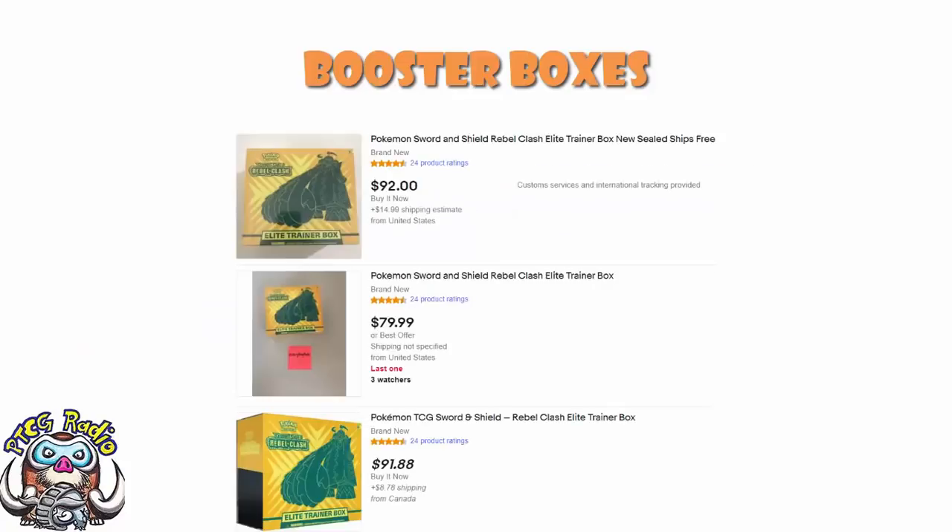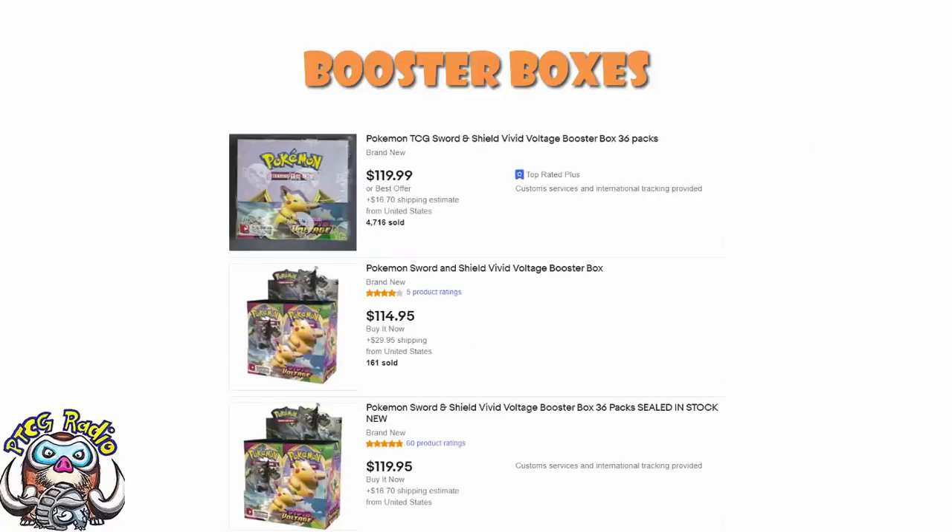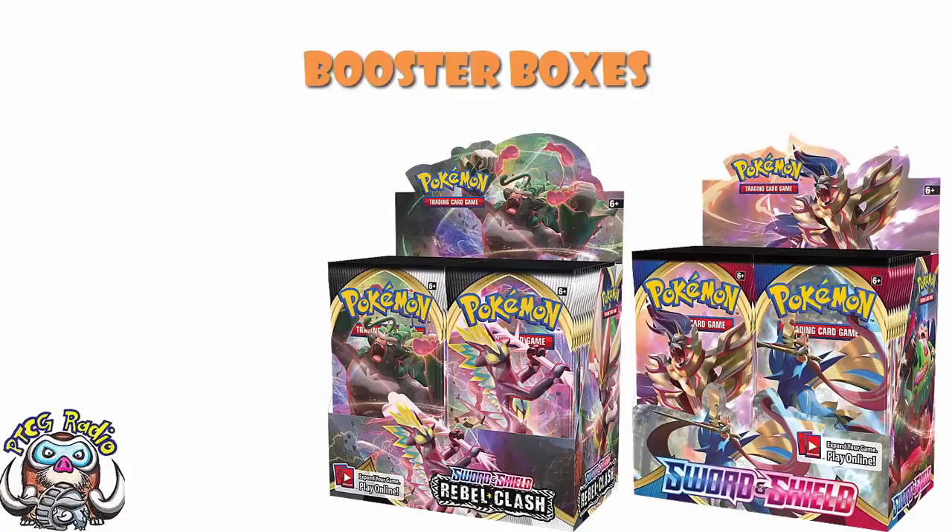Rebel Clash is also popping above RRP now — you'll generally be paying somewhere in the region of about $175, so that one is getting harder to find at RRP. Darkness Ablaze can still be found a little bit under; $120–$130 is what you should be expecting. And Vivid Voltage is in a pretty similar position, around about $120-ish for a box. The latter two can still be found under RRP, but if Sword and Shield and Rebel Clash are now starting to become harder to find at retail, you can expect Darkness Ablaze and Vivid Voltage will follow suit sooner rather than later.